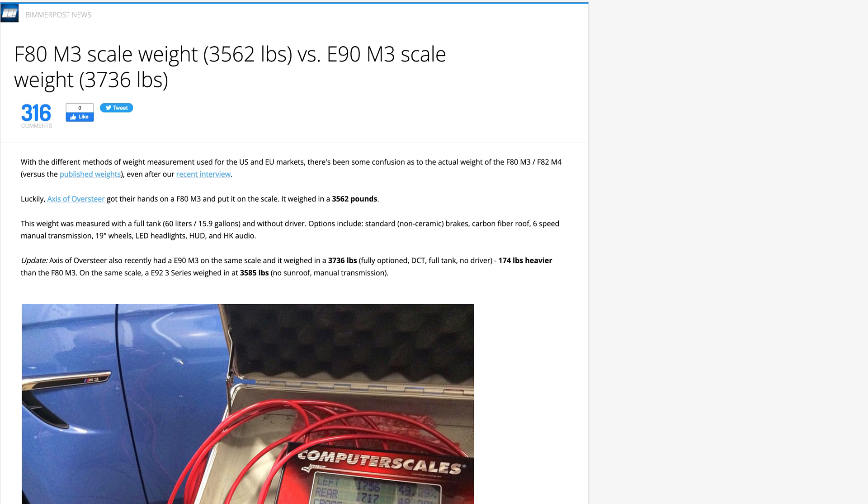The fifth fact is that the F80 and F82 is lighter than its previous generation M3, the E90 and E92. Depending on whether it's DCT or manual, it went from 140 to about 176 pounds lighter when you compare similar cars generation from generation. What makes the weight saving so interesting is how they did it. Both cars have weight savings, but I'm more familiar with the F80 and F82.